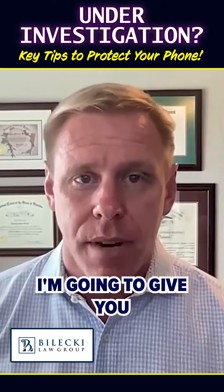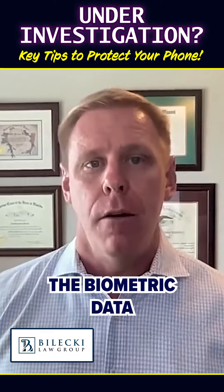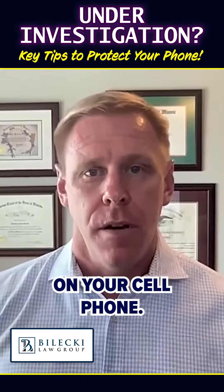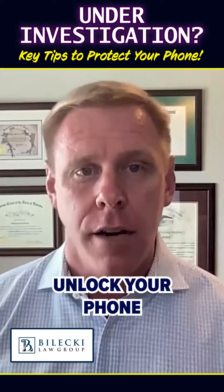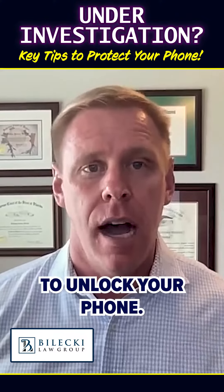If you're under investigation, a few tips: take off the biometric data on your cell phone. If you walk into NCIS or CID, they're going to grab your phone and make you look at it, and you're going to unlock your phone without even realizing you're unlocking your phone.